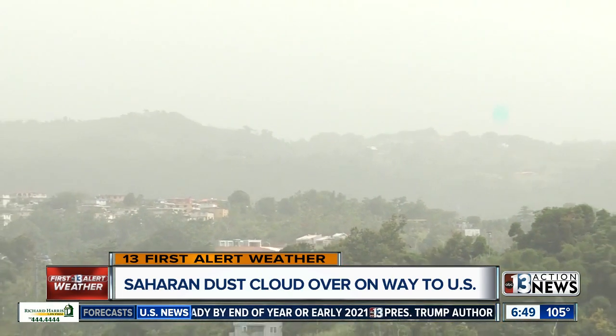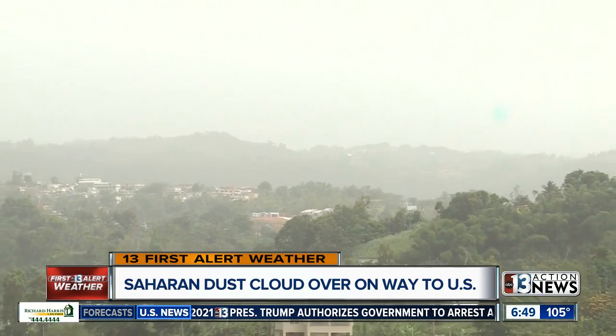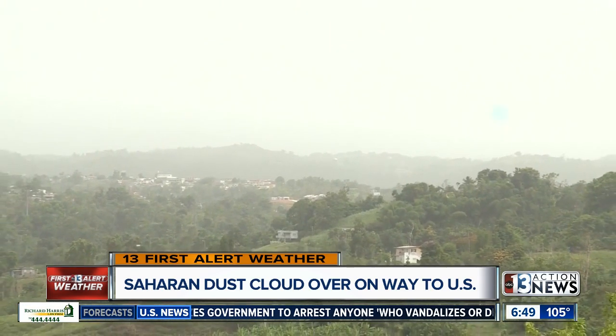What's atypical this year is just the concentration of the dust. We have some video here from Puerto Rico — it's turning the skies over the Caribbean islands to kind of a murky gray, looking really hazy, not typical. Normally, they see the blue sky, the blue water.